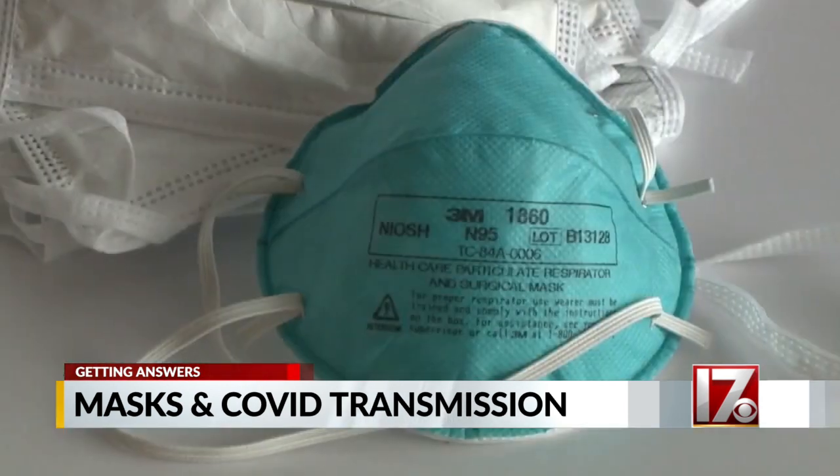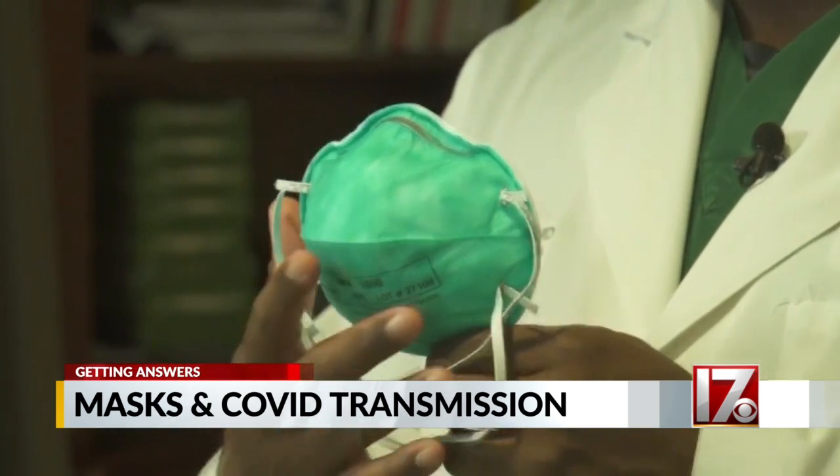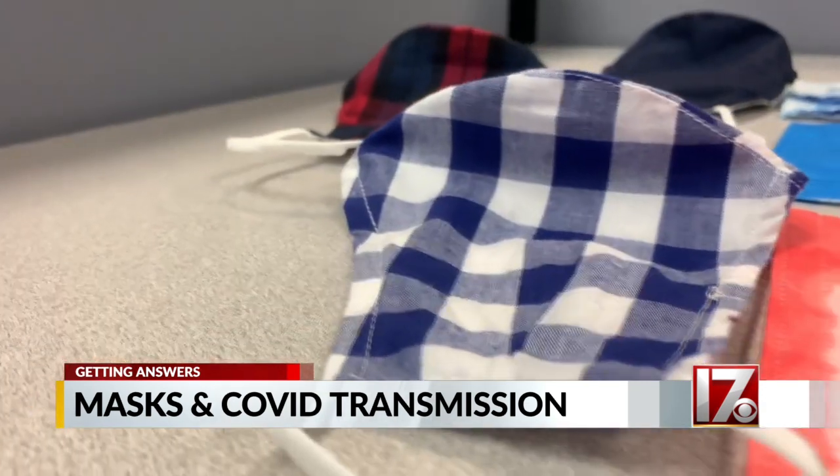Maybe an N95 doesn't quite fit your face, but a KN95 might. While N95s and KN95s are disposable, you don't have to throw them away after each use. It could work to have five different masks and use one mask for Monday, another mask for Tuesday, and so on.